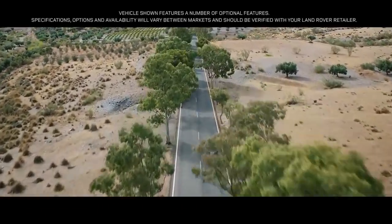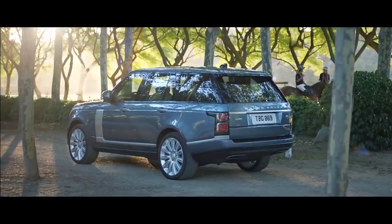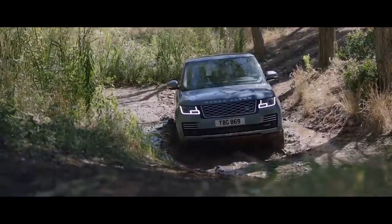Range Rover. Two words synonymous with absolute luxury, refinement and unrivalled capability.